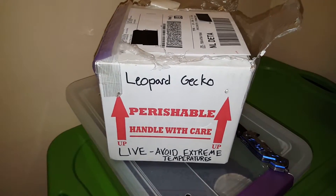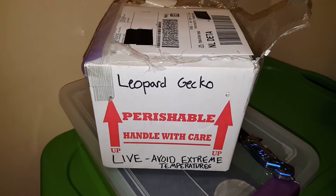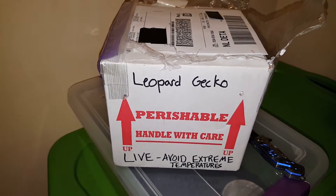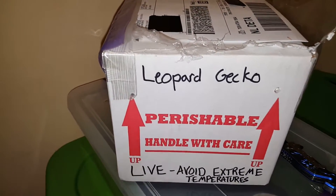What's up to all my YouTube followers out there and welcome back to the 15th episode of Brickhead Reptiles. What we got going on today is, as you can see, we got a package in the mail.